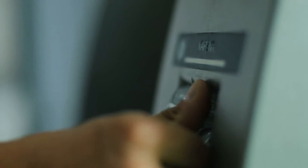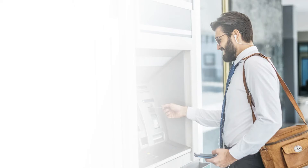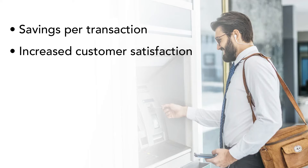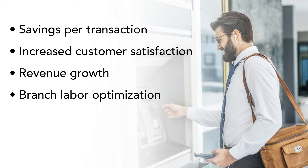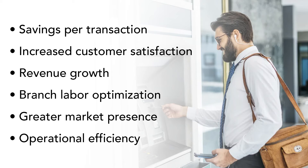The use of ITMs can benefit both the member and the credit union. For a credit union, some of the benefits are: savings per transaction, increased customer satisfaction, revenue growth, branch labor optimization, greater market presence, operational efficiency, and more.